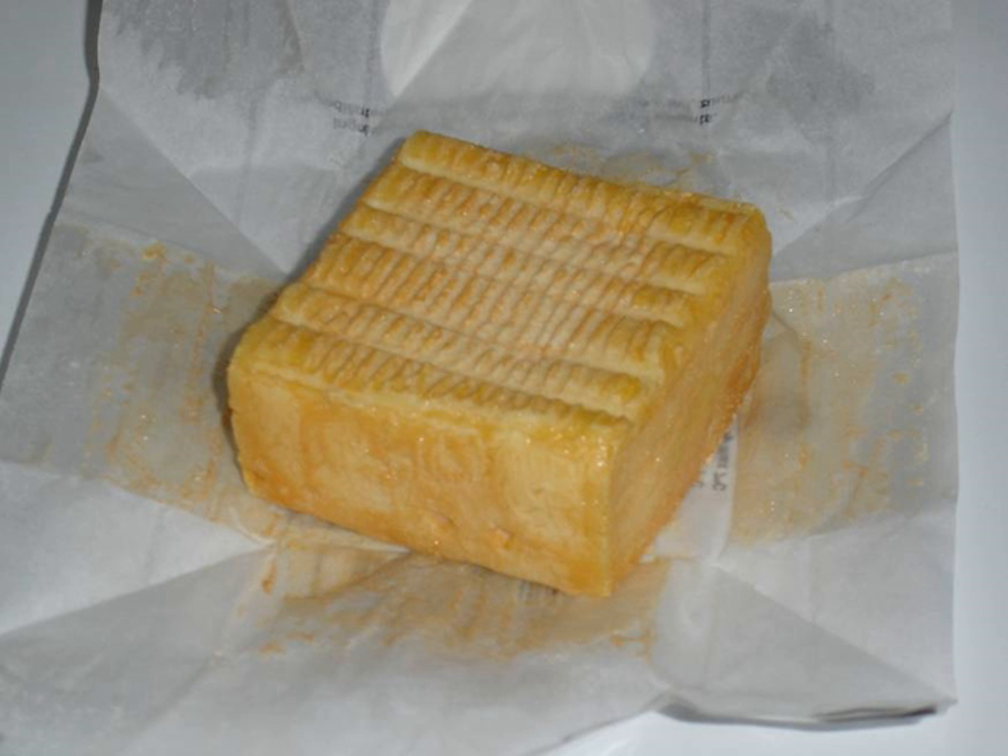Other variants of pungent and soft Limburger cheeses are now made in many countries, using the name derived from the Old Duchy. It is sometimes flavored with herbs.